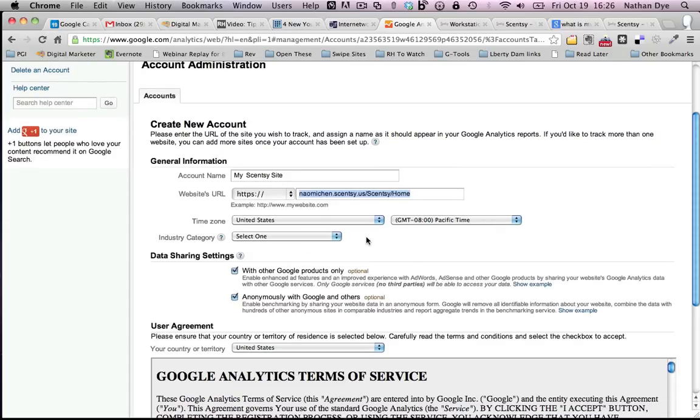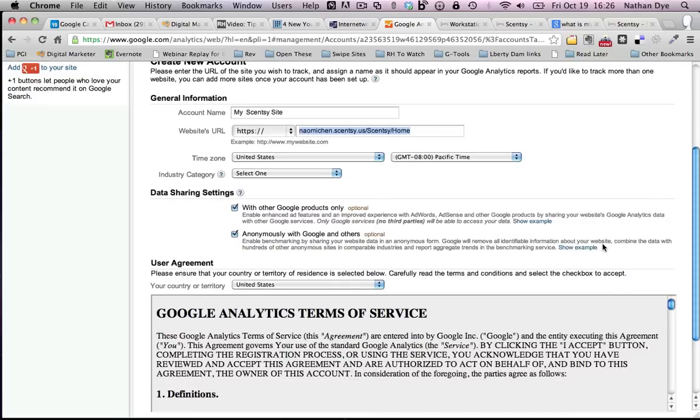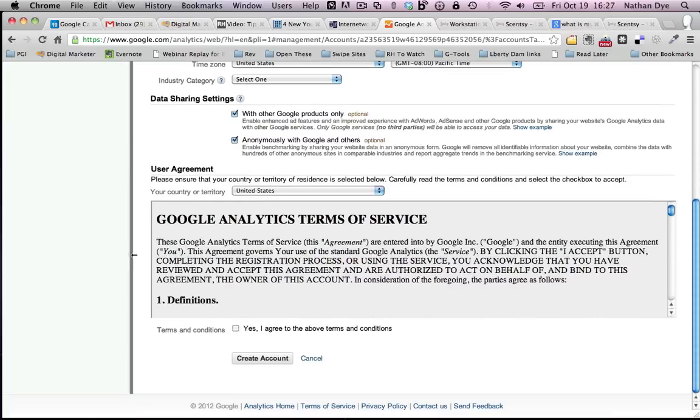You choose your time zone — we're in Pacific. The industry category doesn't really matter, it just helps Google classify your site but doesn't affect anything. For data sharing settings, there are lots of different opinions. Essentially it allows Google to take your data anonymously and share it in other repositories about user activity — it won't be linked to you or your site. If you don't want to do it, just deselect them. Then agree to the terms of service and click Create Account.